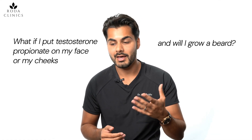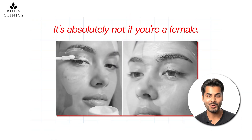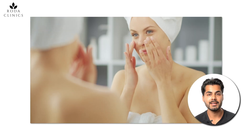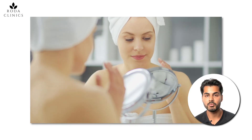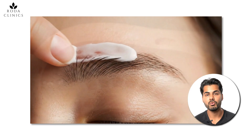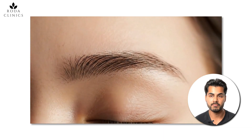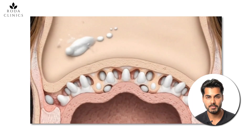Your next question is probably: what if I put testosterone propionate on my face or cheeks — will I grow a beard? That might be desirable for a man wanting a thicker beard, but absolutely not for a female. I want to reassure you that none of my patients have seen any excessive hair growth in non-hair-growing areas like the cheeks. This is because testosterone propionate will only improve hair growth if you have existing hair follicles — if there are no follicles on, say, the forehead or nose, it won't stimulate any hair growth there.